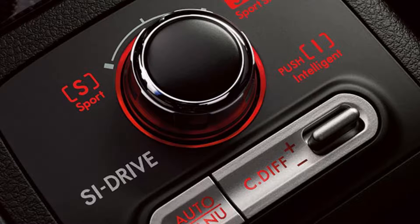Sensors monitor parameters such as wheel slippage, steering angle, throttle position, and braking to help determine torque distribution and direct it to the wheels with optimum traction. DCCD also features a limited slip helic front and torsion rear differential.